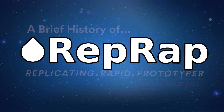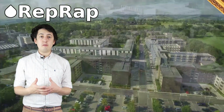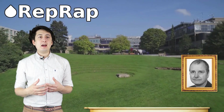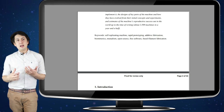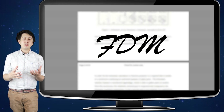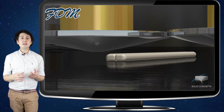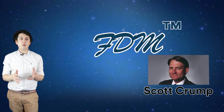The RepRap project was developed as part of a University of Bath initiative by a professor called Adrian Bowyer, and he was thinking of this way back in 2004 even. Adrian wrote a paper based on a concept of a self-replicating machine and chose to take this forward using a technology called FDM or Fused Deposition Modeling. That technology had existed as early as 1989 and was developed by a guy called Scott Crump, who patented it and formed what is now a very successful company called Stratasys.